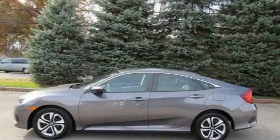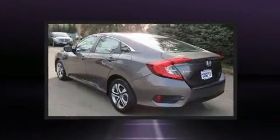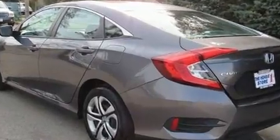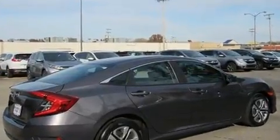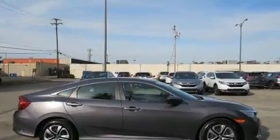Treat yourself to a test drive in the 2016 Honda Civic with fewer than 5,000 miles on the odometer. This four-door sedan prioritizes comfort, safety, and convenience. It features a continuously variable transmission, front-wheel drive, and a two-liter four-cylinder engine. Top features include air conditioning and a tachometer.